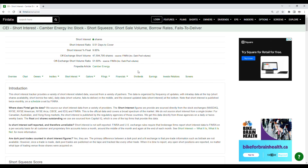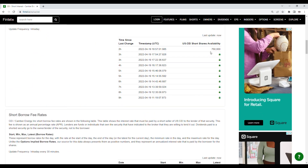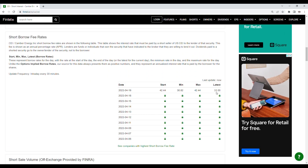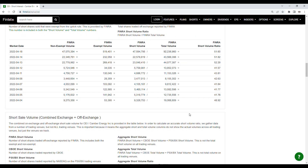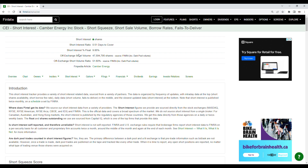Now let's take a look at the short interest information for CEI. The off-exchange short volume ratio is at 51.60%, and the off-exchange short volume is just over 47.59 million shares. The short shares availability is at 750,000, updated just now. The short borrow fee rate is at 31% for the latest, and the max of the day was 42.44%. Looking at the history of short volume, the close of the 14th was at 51.82, and the close of the 18th was at 51.60. Yes, there are a lot of shorts interested in CEI, but the short interest percentage of the float is only at 9.85%, so we need this to be a lot higher for a short squeeze to actually be pushed, along with a lot more buying pressure coming into the stock.